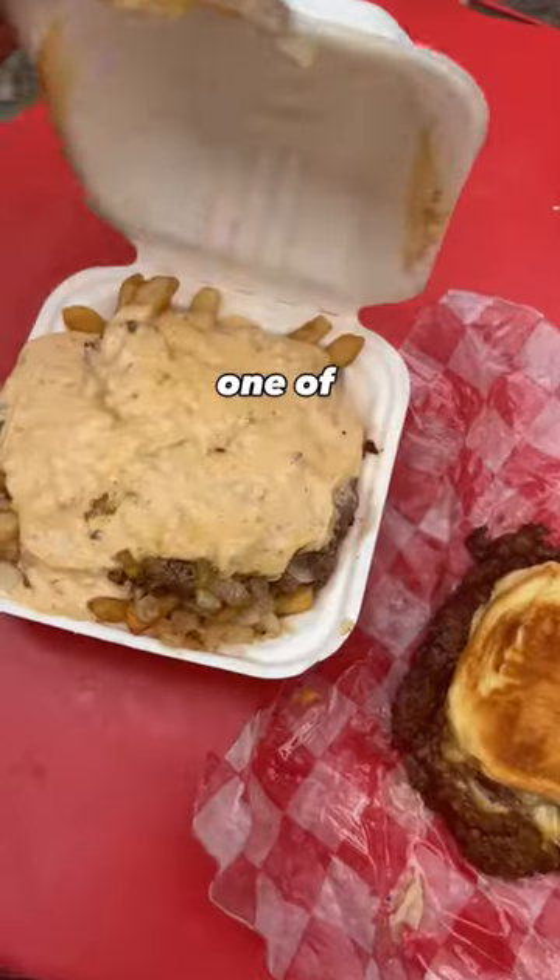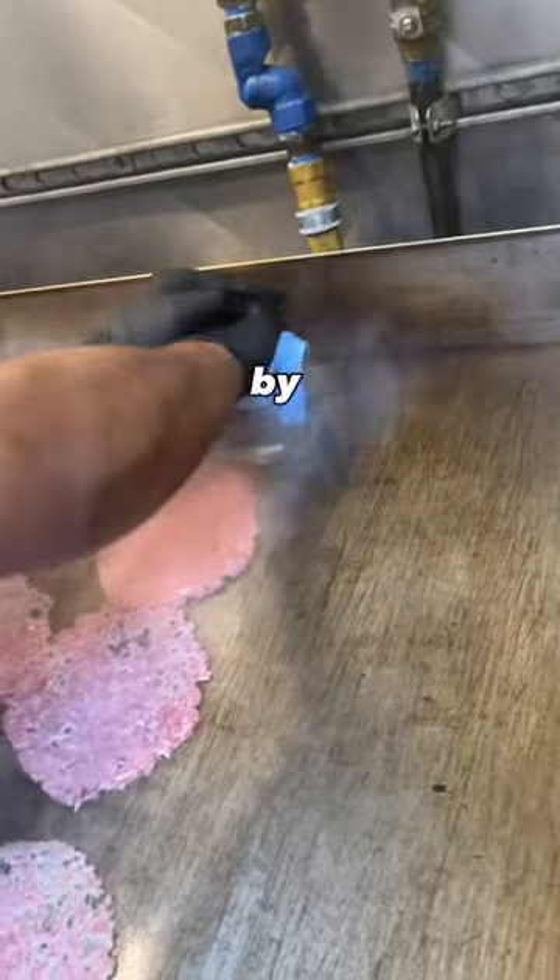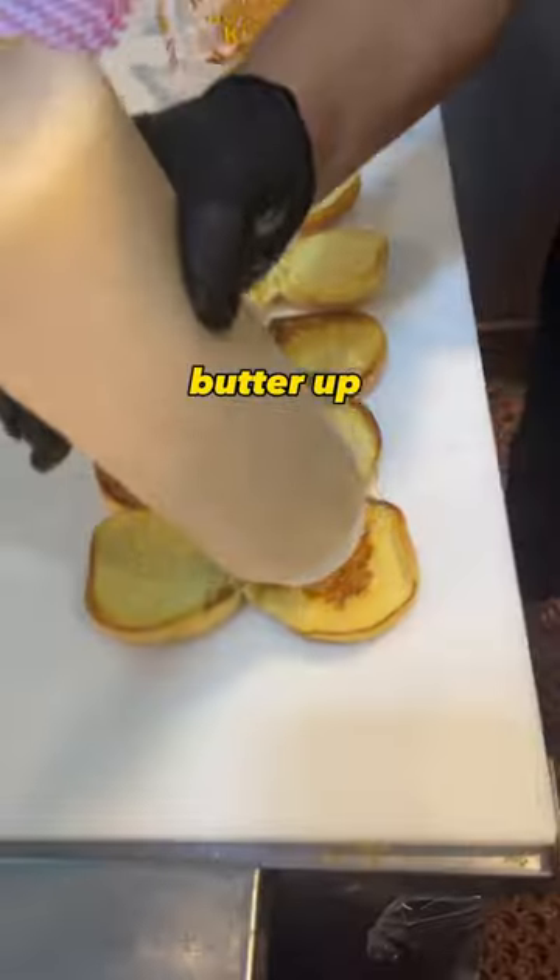7th Street Burger has quickly become one of the most favorite smash burgers in the city, and this is how they do it. They start by smashing a burger and adding onion and cheese, then butter up the buns.